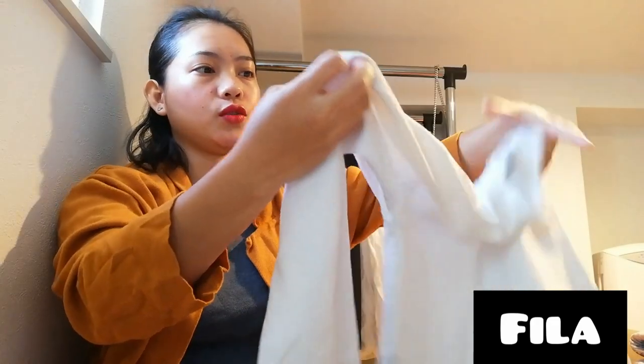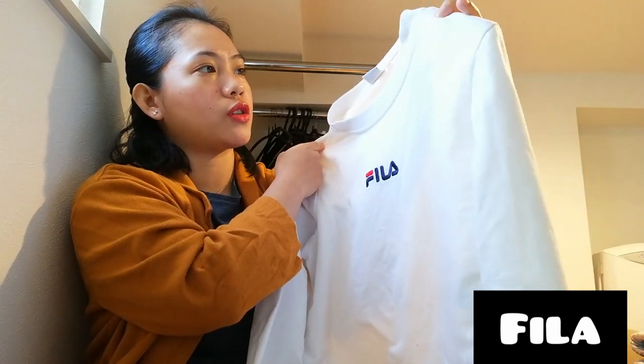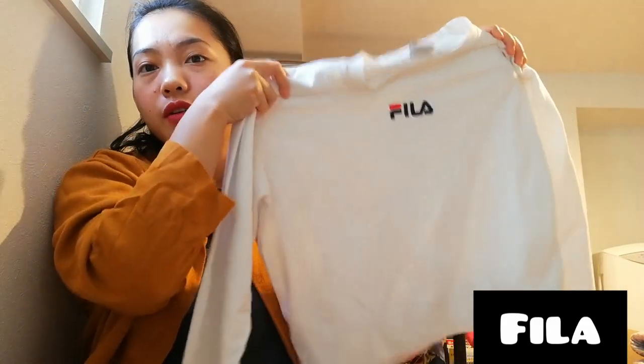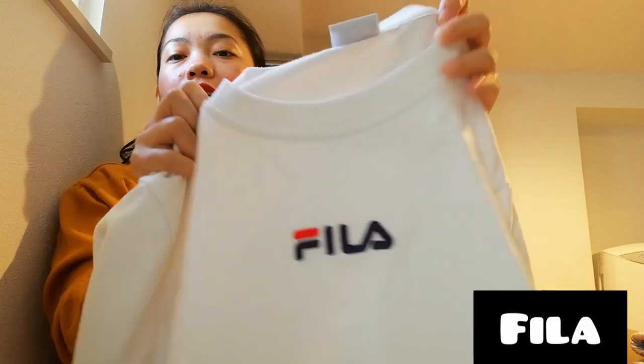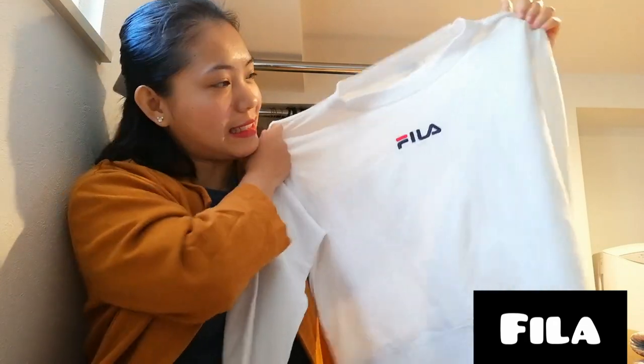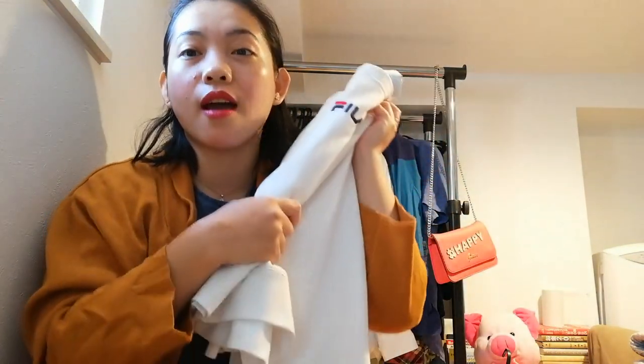It looks good as new. I don't know how many times the previous owner used it, but she took really good care of this shirt. It's a Fila setter — very nice! It's perfect for today's cold autumn weather, really a good find. At the end of the video I'm going to share the prices of these finds, so keep watching.